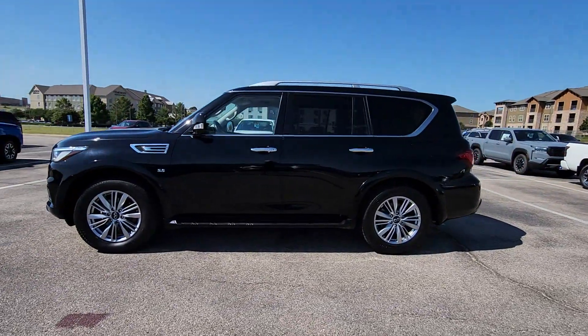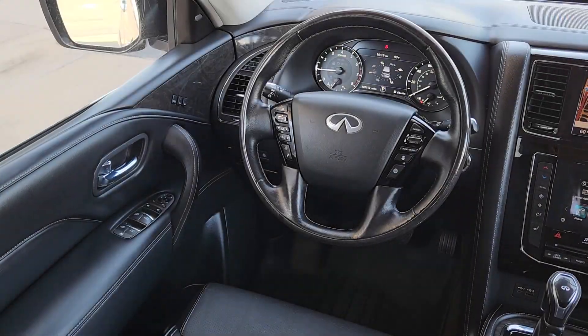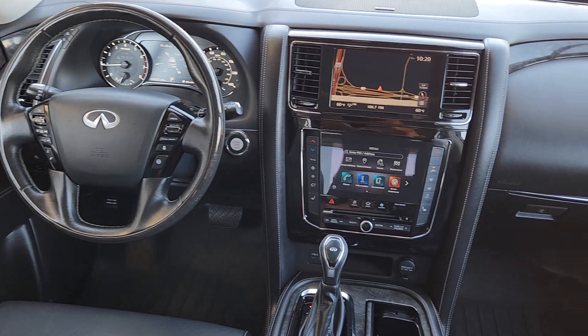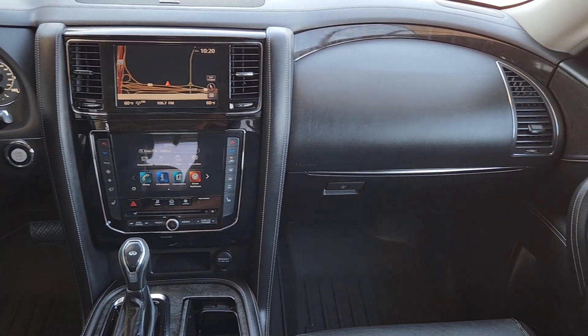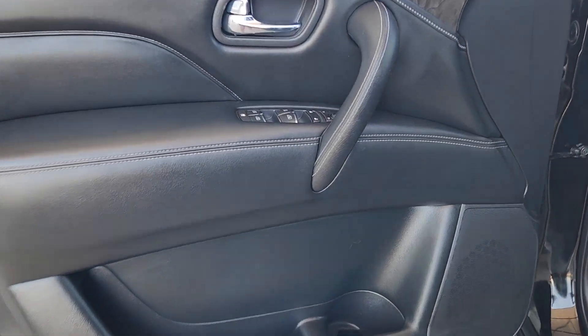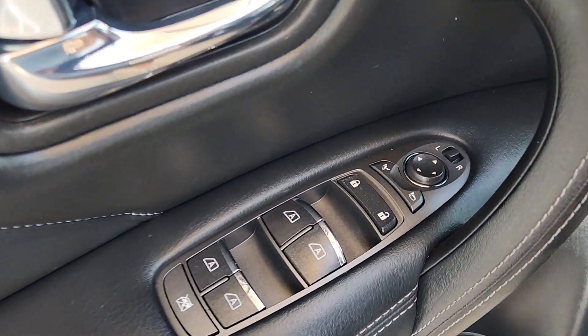The following are some of this vehicle's highlighted options: heated steering wheel, Apple CarPlay and/or Android Auto, navigation system, keyless entry, moon roof, power passenger seat, fog lamps, lane keeping assist, satellite radio, power lift gate.